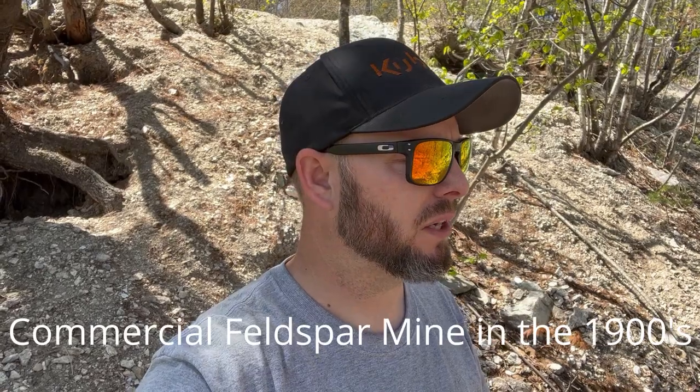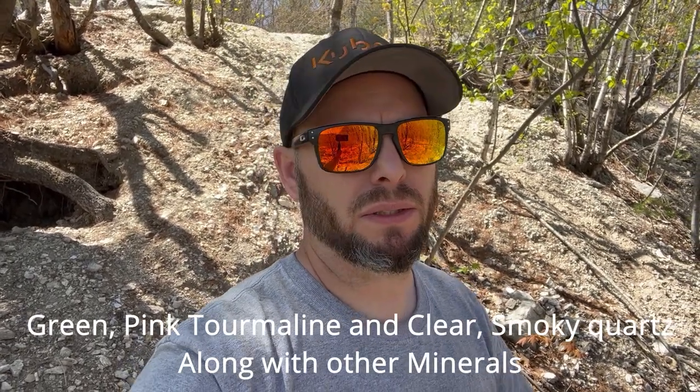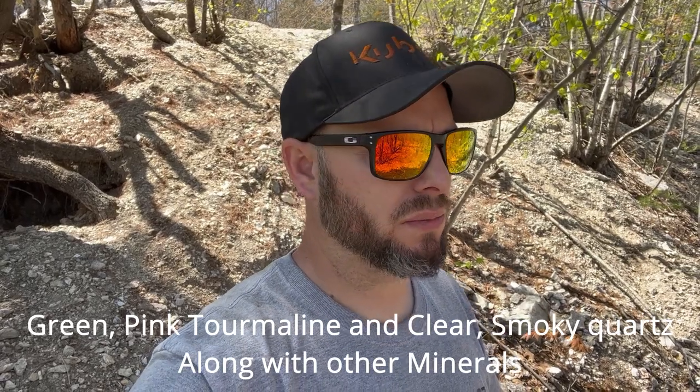Hey everyone, Nick here with 207 Prospecting, and today we're at Mount Appetite here in Auburn, Maine. This is an old quarry. I'm not sure what they pulled out of here, but there's green tourmaline, black tourmaline, quartz crystals, and other gems here to find. Today we're going to dig for a little while and see what we can find. Hope you enjoy.